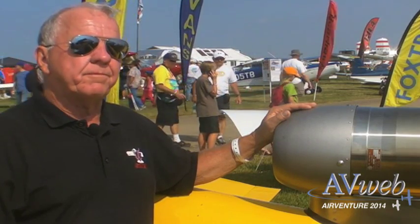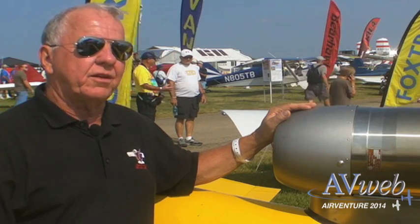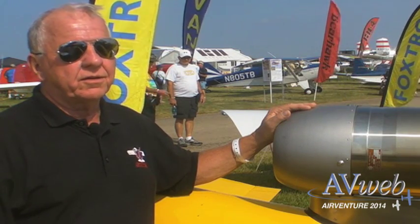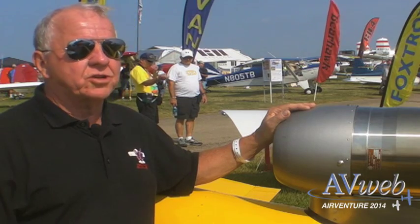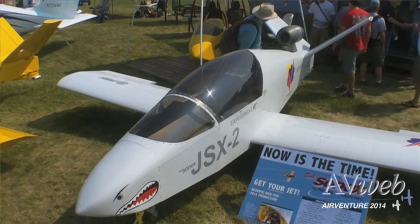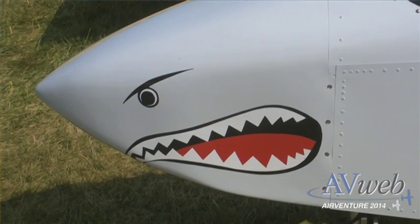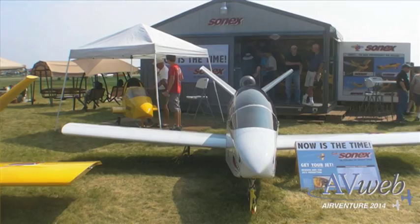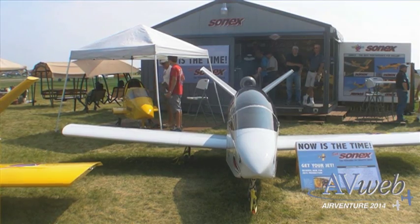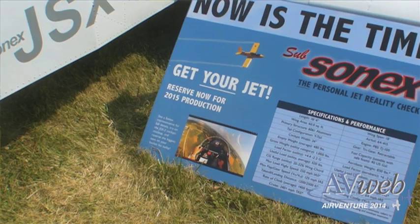We normally cruise at about 92 percent RPM, and that gives us a fuel economy of about 16 to 17 gallons an hour, giving us a nice range. At sea level at 100 percent, it burns about 32 gallons, but we only run that for a very short time. It's capable of above 20,000 feet. We have a built-in oxygen system, a cabin heater and heated seats, which makes it a doable airplane to fly at higher elevations. It's really efficient at about 13,000 to 14,000 feet.